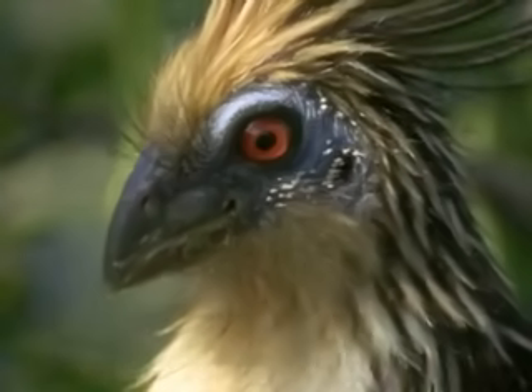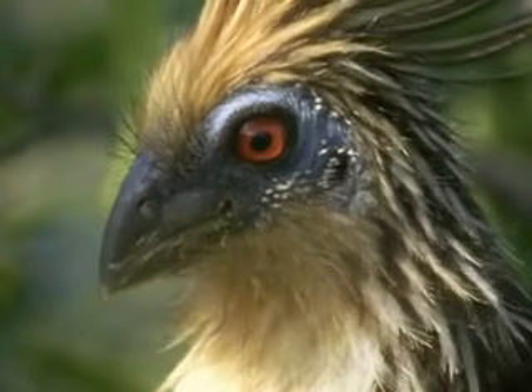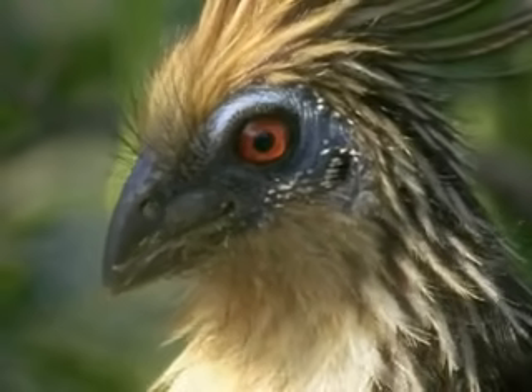The hoatzin, of course, like all modern birds, doesn't have bony jaws with teeth like archaeopteryx, but a lightweight beak. When did that important change take place?